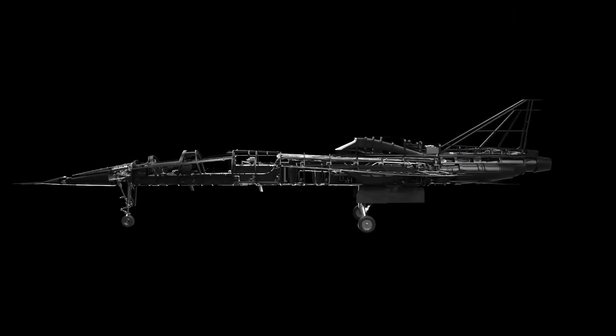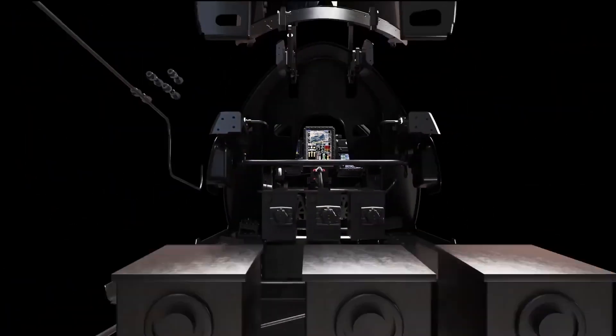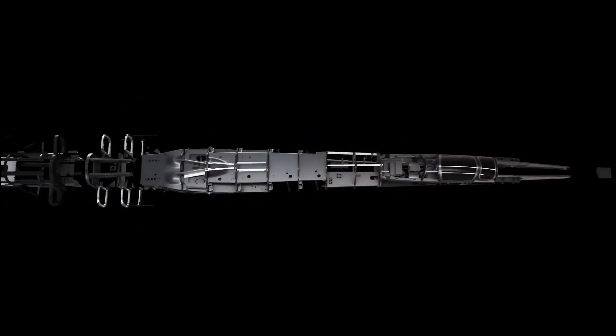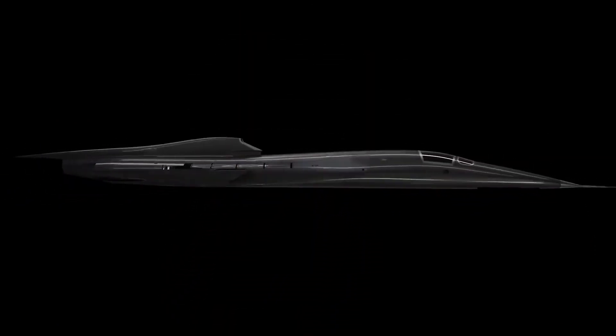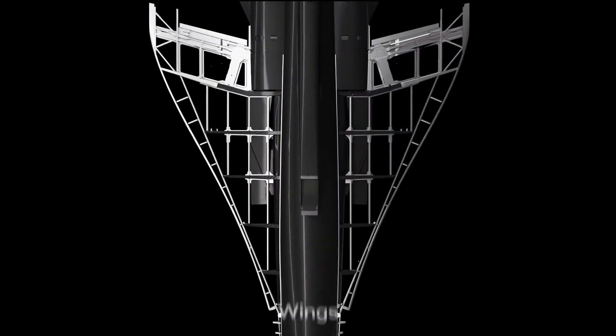As a run-up to the production model, the company is producing a one-third scale proof of concept called XB-1. The objectives behind development of the XB-1 are more than just real-world flight testing of this highly sophisticated aircraft, involving the latest materials and technologies.